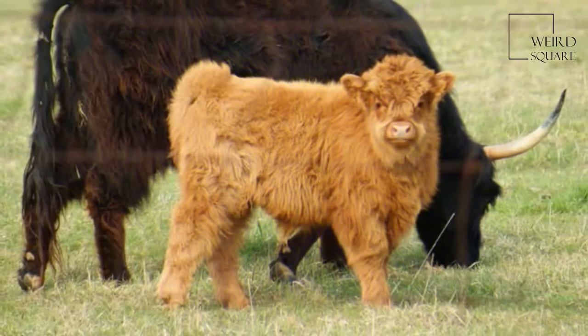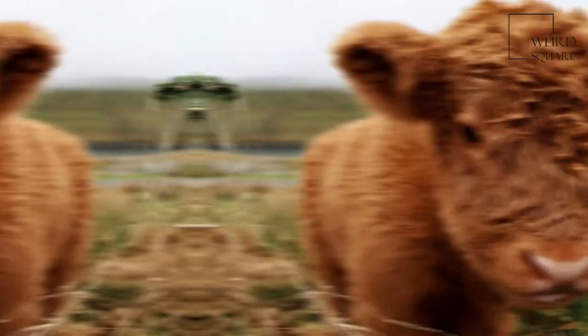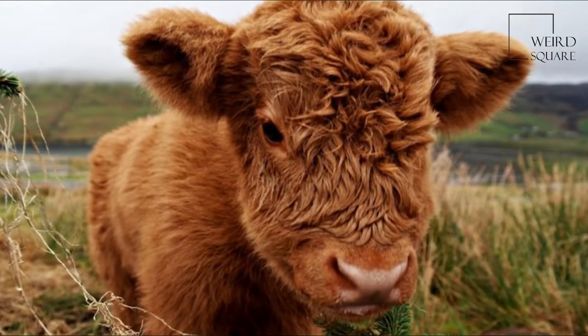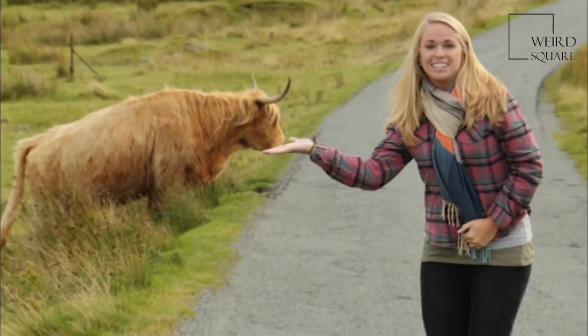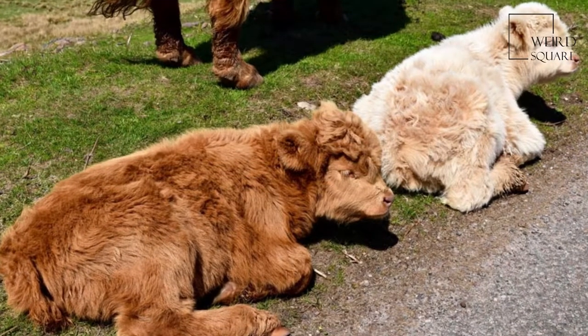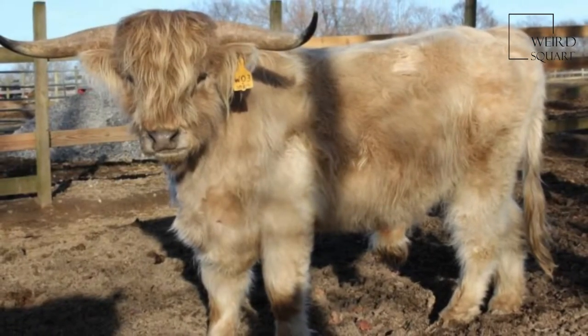They have since been exported worldwide. They are a hardy breed due to their native environment, the Highlands of Scotland, which results in long hair, giving the breed its ability to overwinter. Bulls can weigh up to 800 kg and cows up to 500 kg.